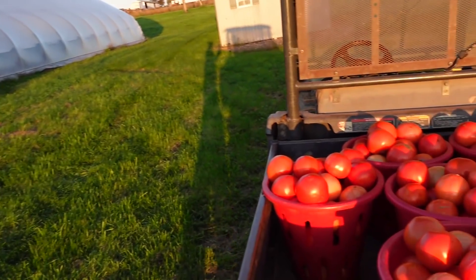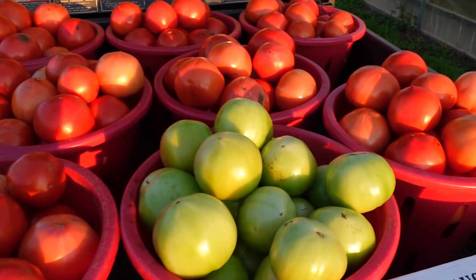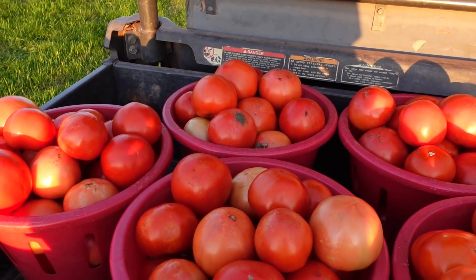So I just got done with tomatoes and this is what they're looking like. I got nine baskets in total — eight red, one green. And you can see there's almost not one blemish in any of them. They're all really really beautiful, and that's all because of them being in the high tunnel.